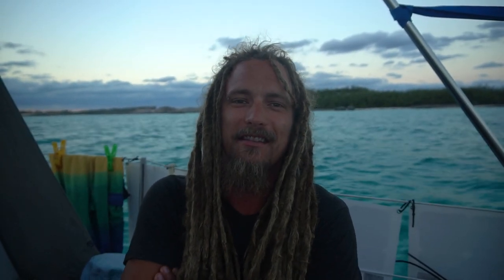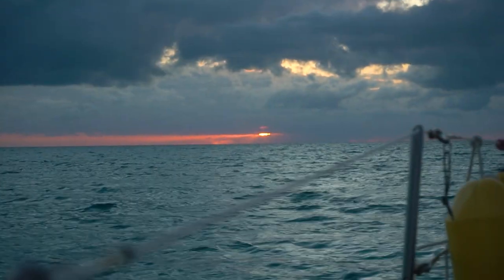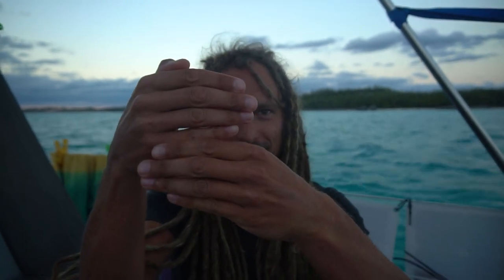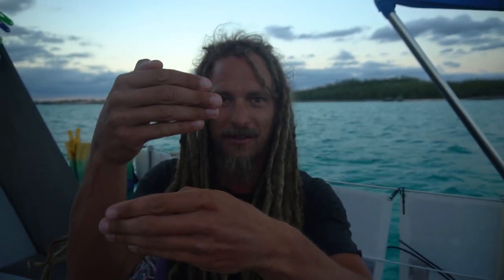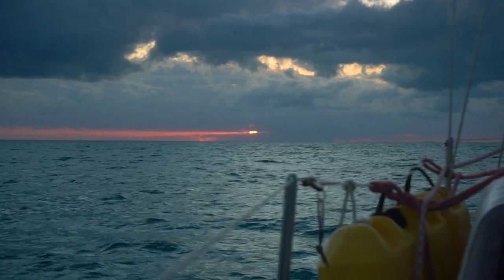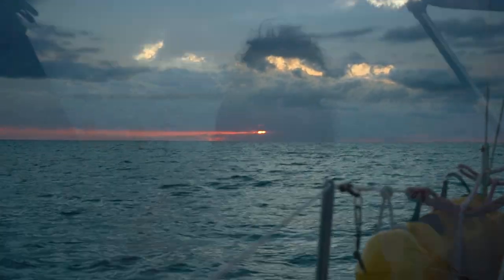What happens with sunsets in the Bahamas? It seems to never fail — there seems to be some clouds that come in right at the last second and kind of block the view of the sunset. Normally you get at least a sliver because it normally sets below those clouds. But often there's another set of clouds right there where you just get a perfect little sliver and that's all you get to see. I mean, it's still pretty, but it's just kind of funny how it keeps doing that almost every sunset.